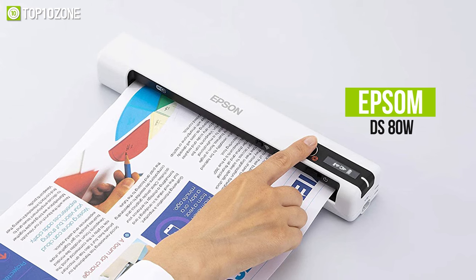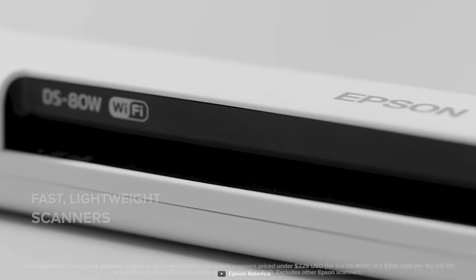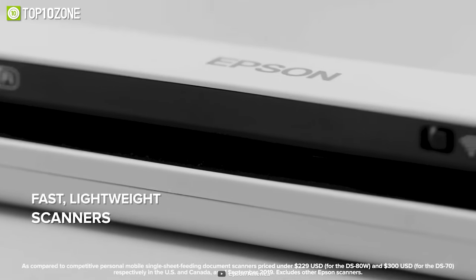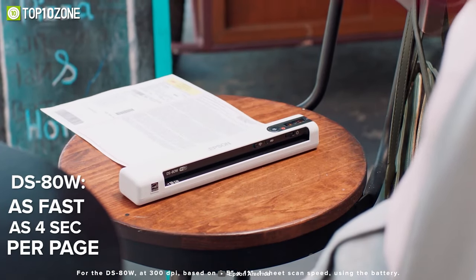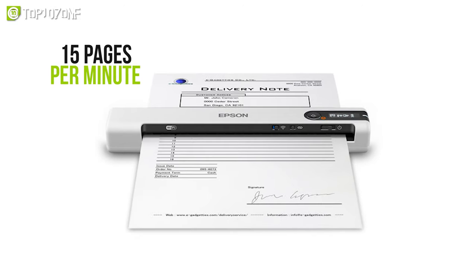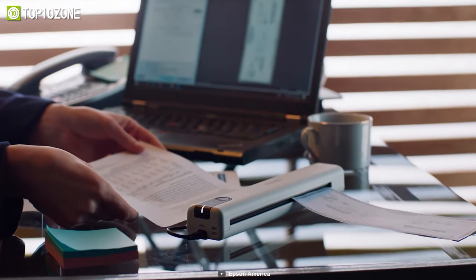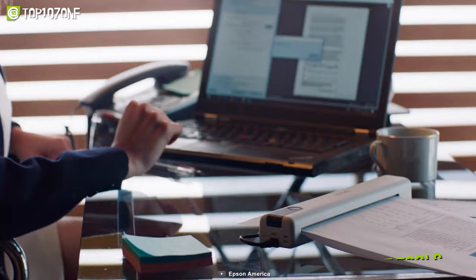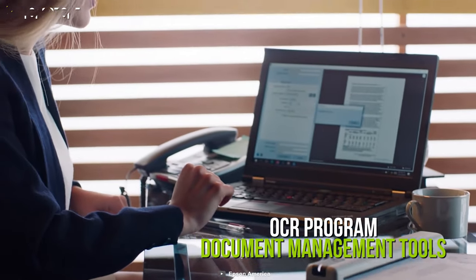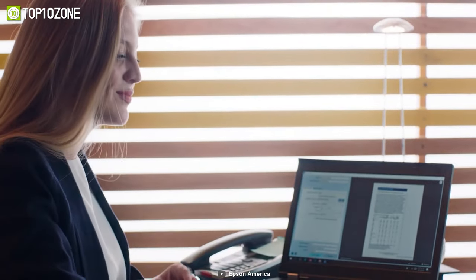Now get acquainted with the Epson DS-80W, a portable scanner that is great for quick and simple scanning in your workplace or on the go. It is one of the fastest, smallest, and lightest wireless portable scanners in the industry, scanning a single page in as little as four seconds. Additionally, it can scan 15 pages per minute at a resolution of up to 1200 DPI, plus it can recognize connectivity automatically and switch from USB to battery-powered without user involvement. It features an optical character recognition program and document management tools, allowing you to produce editable text and searchable PDFs.